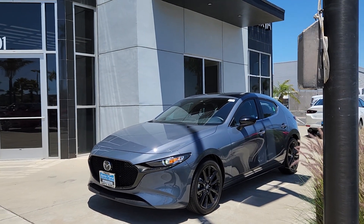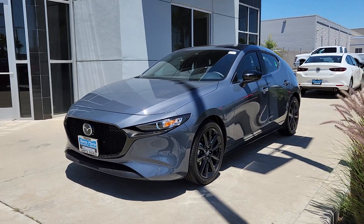Again, this is Santa Maria Mazda, and this is Celica Godino at your service.